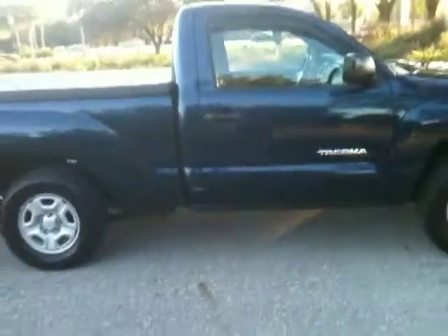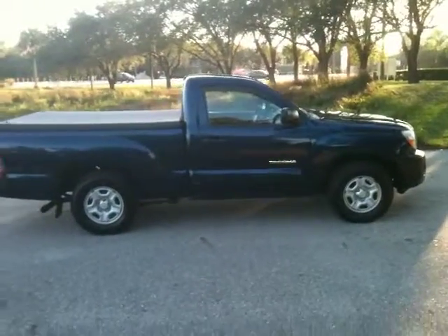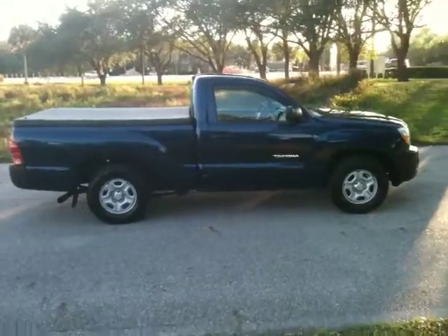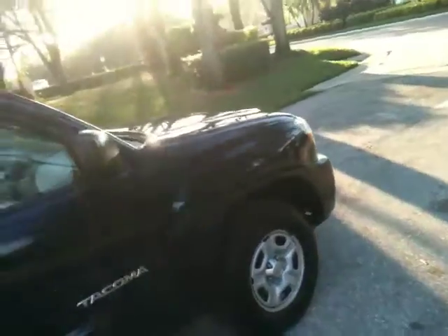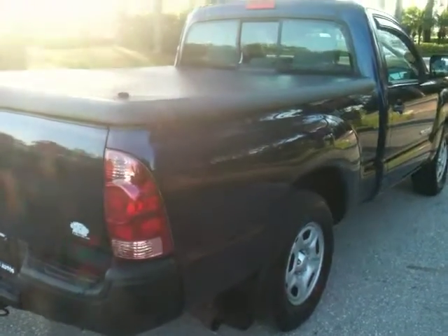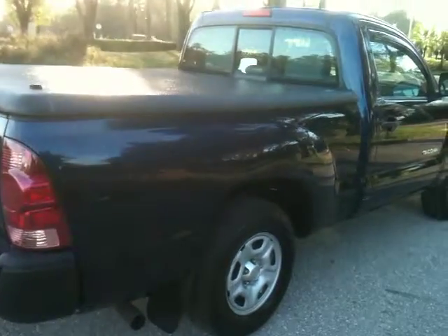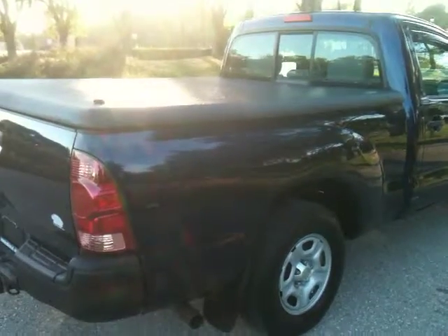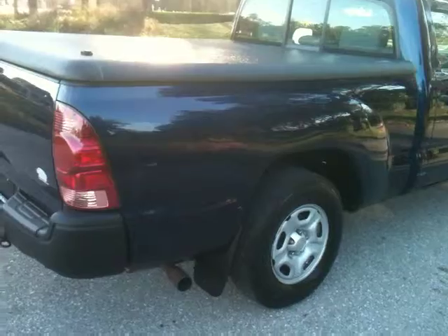We really just show everything so there's no surprises. Here's a side view — dark blue, 06, 95,000 miles, paint's in great shape. Here's a view from the rear. Never been in an accident. The truck's really perfect except it's got a dent on the other side and a couple scuffs. Let me show you that.